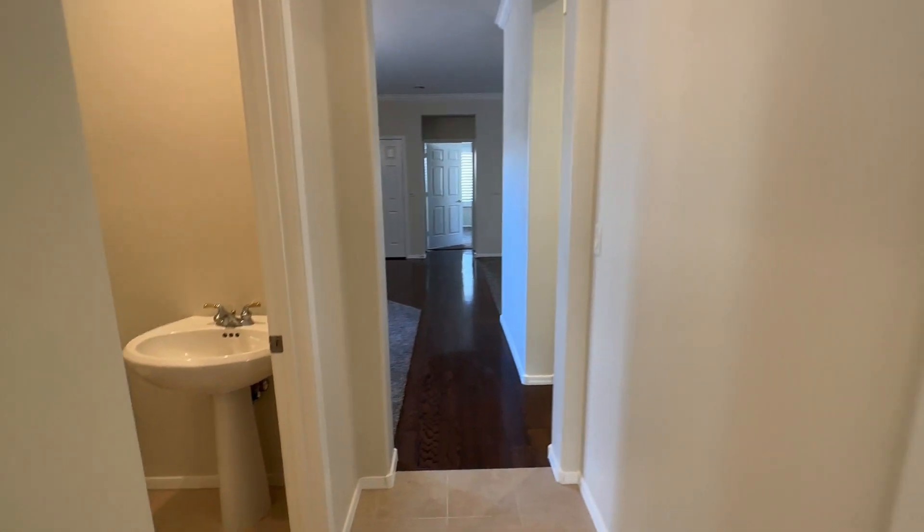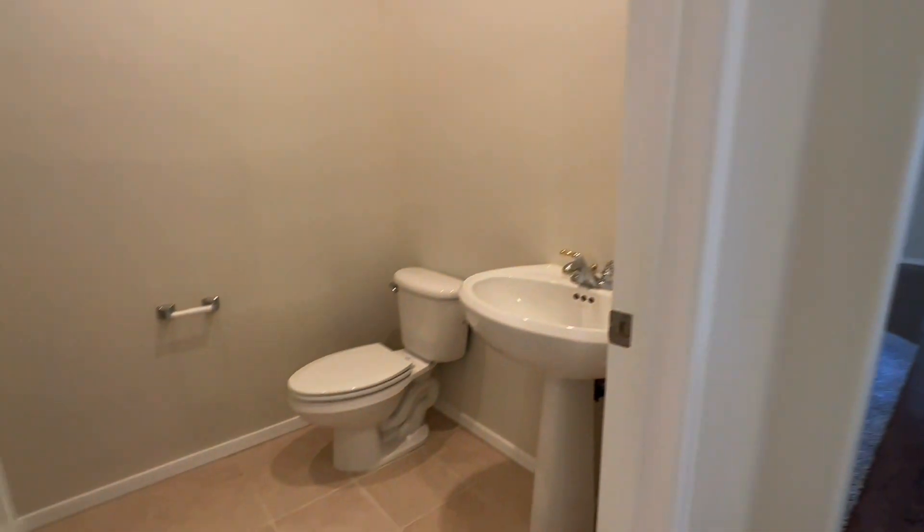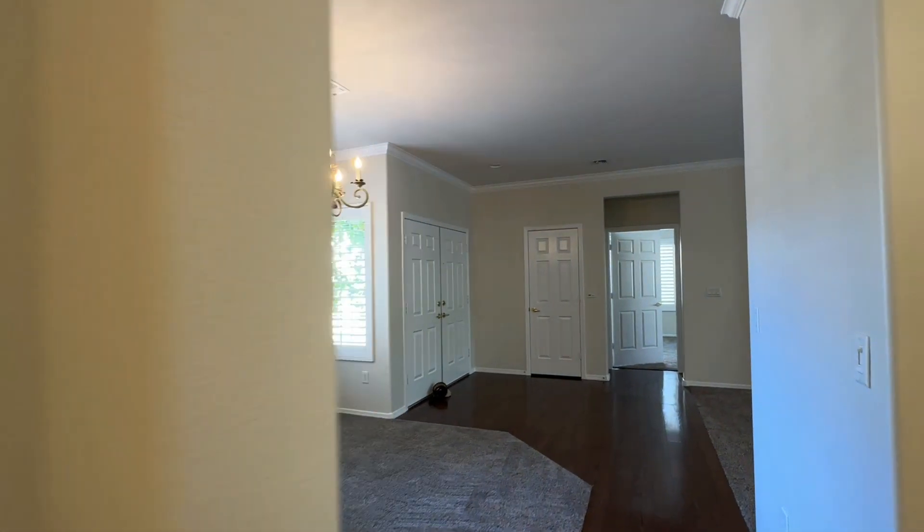As you can see here, we've got a little hallway and a little half bath. Interestingly, no mirror. And then again, back to the dining room.